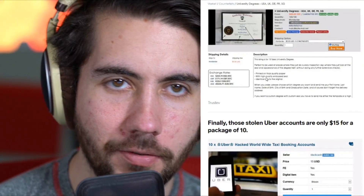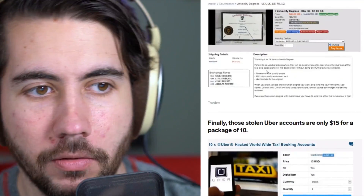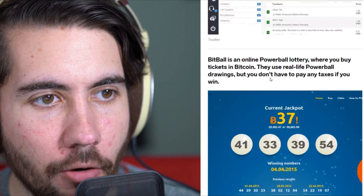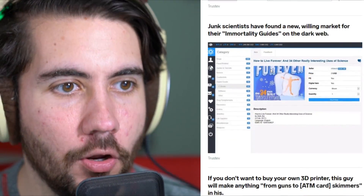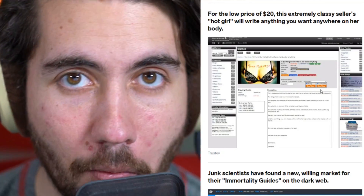So in review: number one is definitely the degree thing. The Uber one has got to be the worst — you're literally giving them your location. The credit card ones seem like scams. Netflix — I don't even know if it exists. And the 'write on her body' one is apparently a great deal. Thanks for watching today's episode — 13 weird things you didn't know you could find on the dark web. Subscribe to my channel for more.